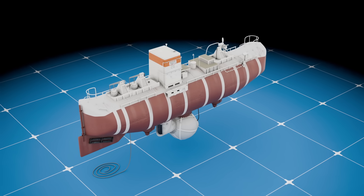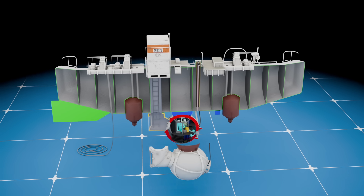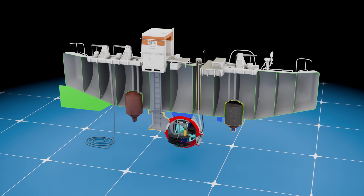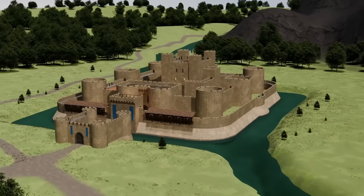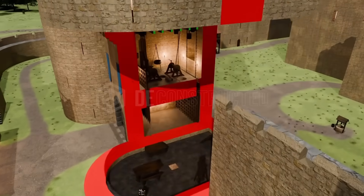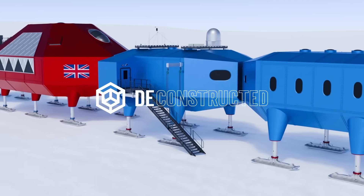In this video, we've modeled the Trieste inside and out to reveal the engineering that made the first crewed dive to the ocean's deepest point. I'm Lion, and this is Deconstructed. We break down the engineering behind history's most fascinating and today's most advanced machines and structures, so let's see how it works.